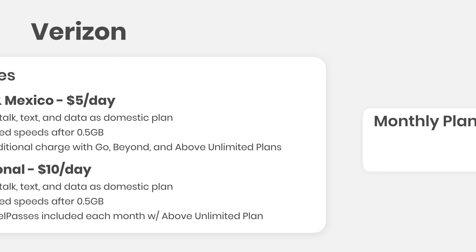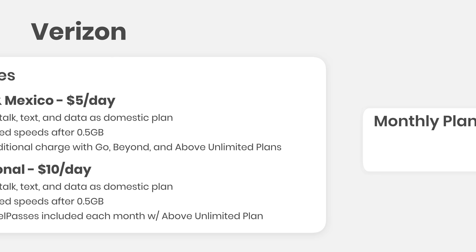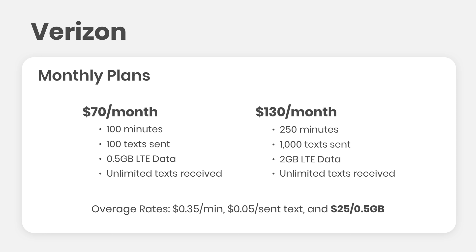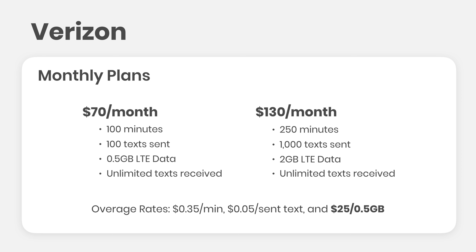For longer trips, like a study abroad program or visiting relatives for a long period of time, Verizon has monthly international travel plans. Two options: $70 a month for 100 minutes, 100 texts, and 0.5 gigs of data, or $130 for 250 minutes, 1,000 texts, and 2 gigs of data. Both plans allow you to receive unlimited incoming messages. And these amounts are per month — so you'd get 100 minutes and half a gig for the entire month — in addition to the Verizon plan you already pay for in the United States.